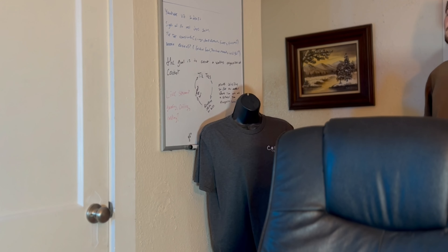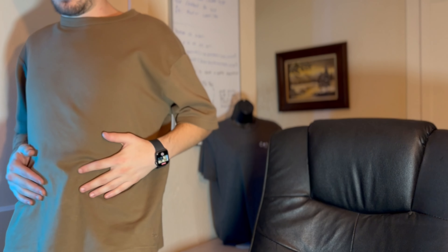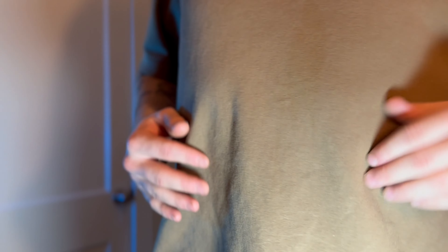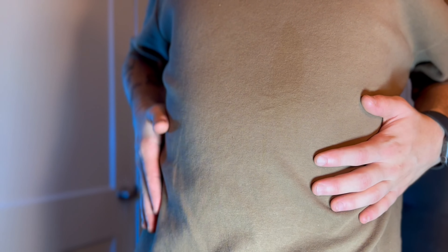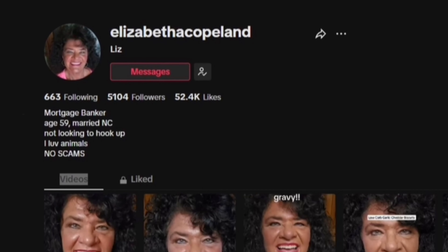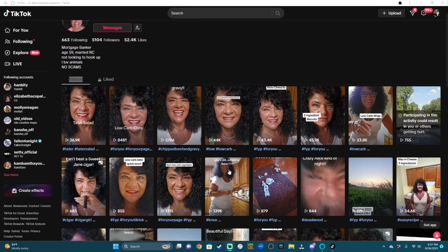I'm hungry - can't you hear my stomach growling? Which is why we're going to be looking at Elizabeth Copeland on TikTok, who has some of the most enticing and delicious looking recipes on TikTok. I'm just so excited to jump into this, so let's just do it. Oh, there are so many options here.